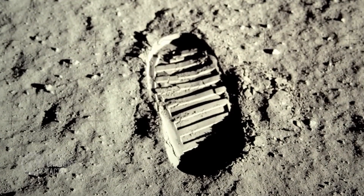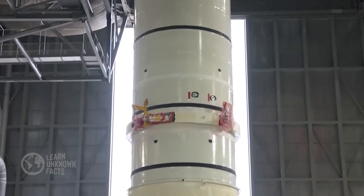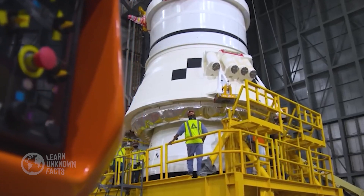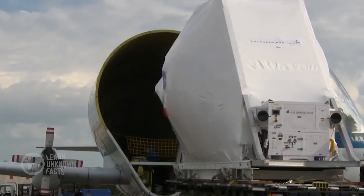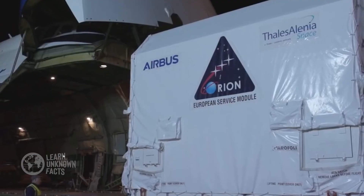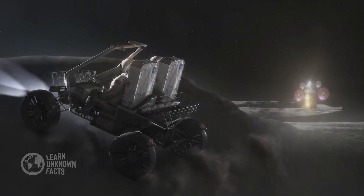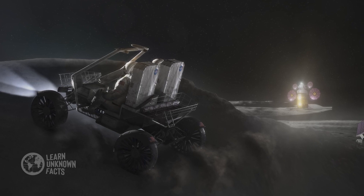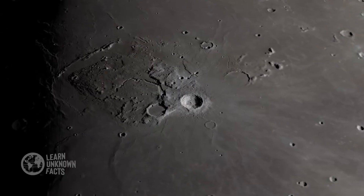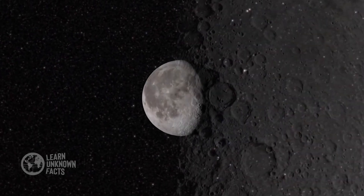The Apollo missions left more than just footprints. They left stories, data, and inspiration that continue to shape our understanding of the Moon and beyond. Today, as we prepare for humanity's next lunar chapter with NASA's Artemis program, we stand on the shoulders of those who ventured into the unknown decades ago. The collaboration between private companies like SpaceX and government agencies like NASA is ushering in a new era of space exploration. Lunar bases, advanced rovers, and even the possibility of 3D printing structures on the Moon are no longer distant dreams, but tangible plans for the near future.